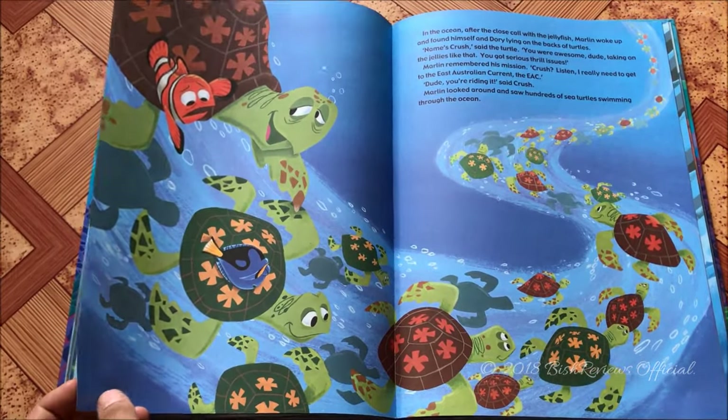Somehow Dory finds Nemo but forgets again, then reads 'Sydney' somewhere and remembers everything. While finding Marlin, Dory gets stuck in a fishnet, so Nemo swims in to save them and they're all safe. They leave happily ever after, though the story notes that the aquarium gang managed to get out into plastic bags but didn't know how to escape — something touched upon in Finding Dory.